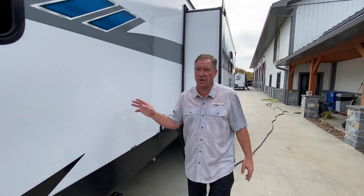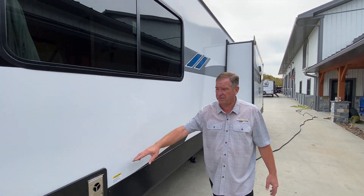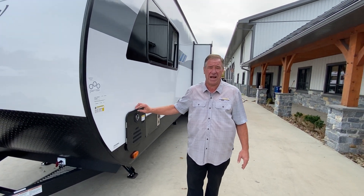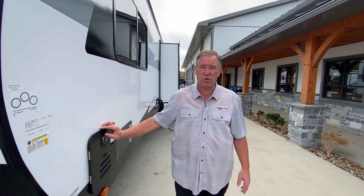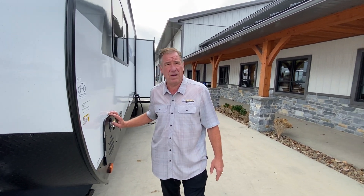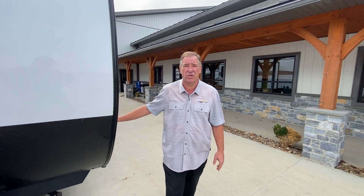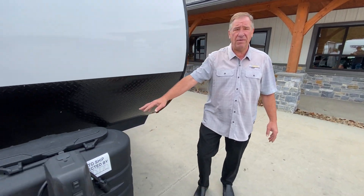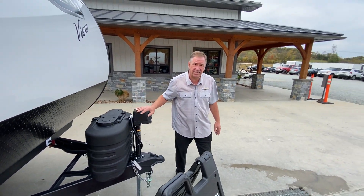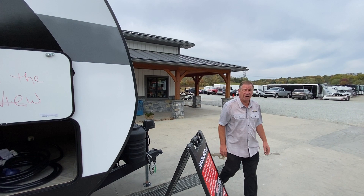Moving to the front of the unit, we have our furnace and a Suburban tankless hot water heater — an endless hot water tank, new for 2024 — so you can shower as long as you want as long as you have a water source. We also have the 20-pound propane tanks and a power front jack. Now let's go inside and see what the rave is about on the 28 View.